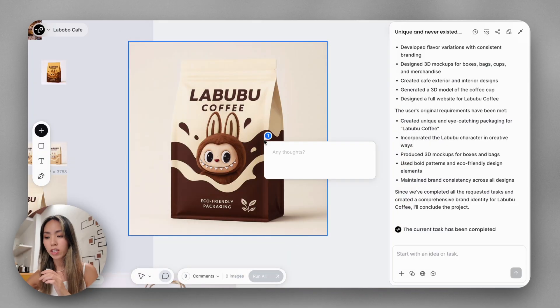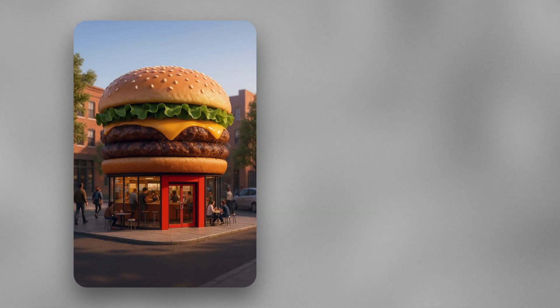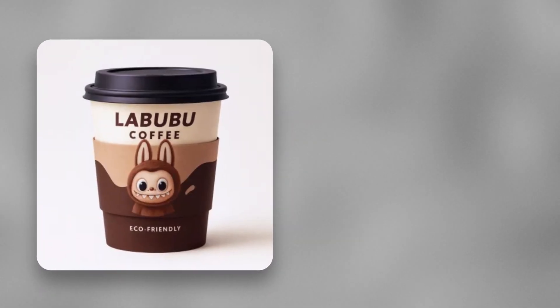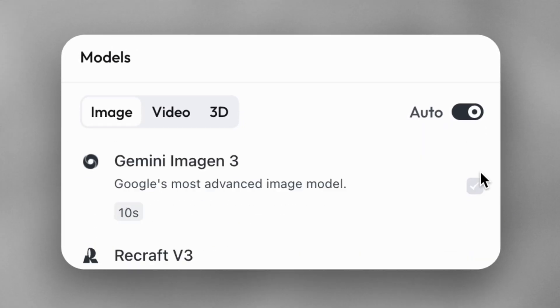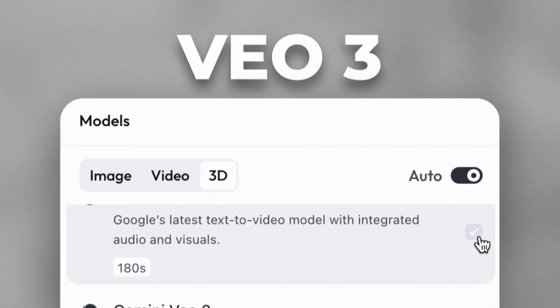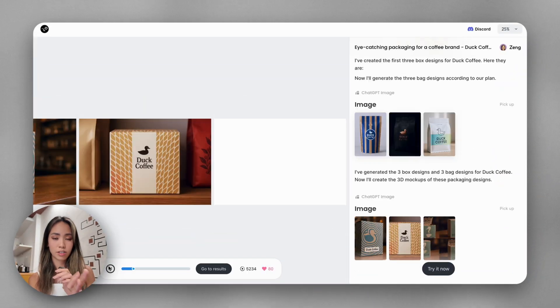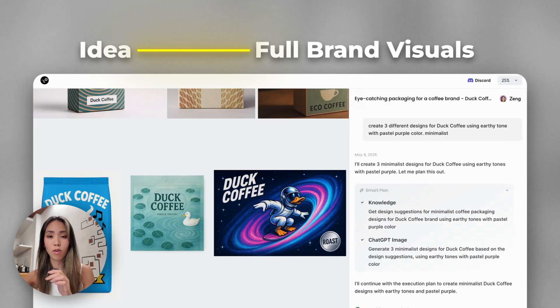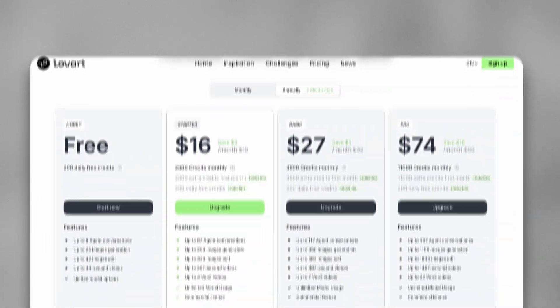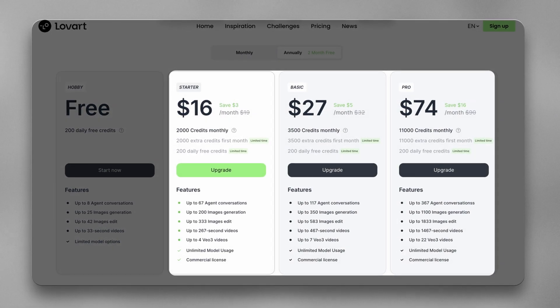If you want to tweak just one part, you can comment to edit certain things without changing the whole design. Want to turn that image into a video? Done. Turn it into a 3D design? Done. LoveArt combines all of the best AI models into one single place — Veo 3, Runway Gen 4, Flux, Kontext — all of that. You can go from a single sketch of an idea to full-on cinematic brand visuals all in one platform. You can start for free, and given how much it can do, the paid plan is totally worth it.